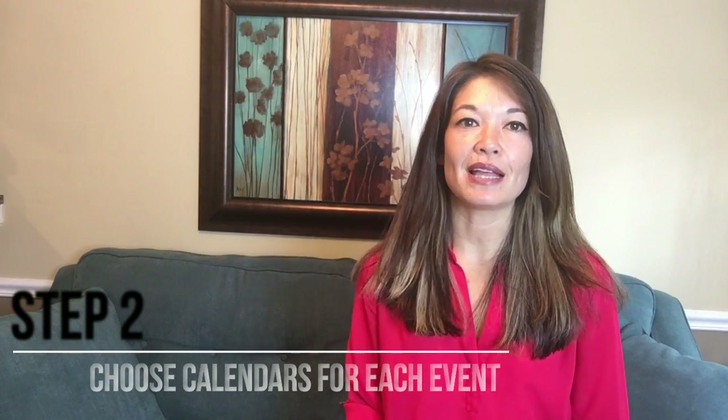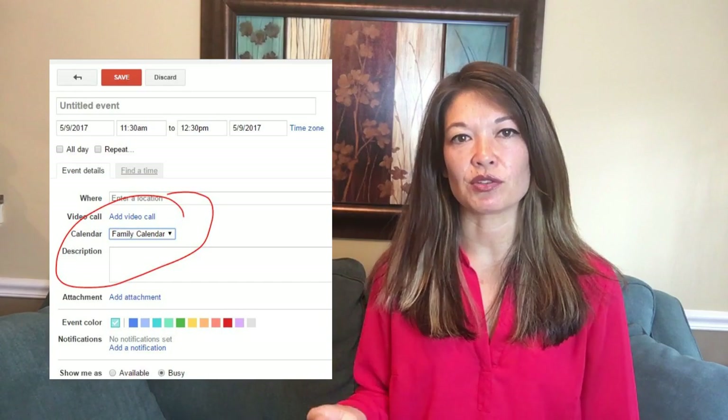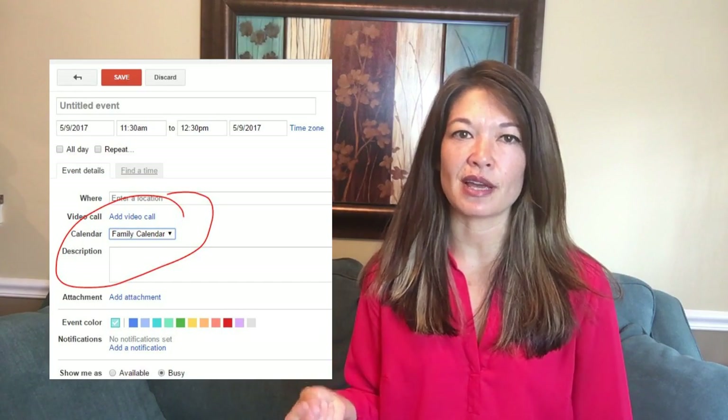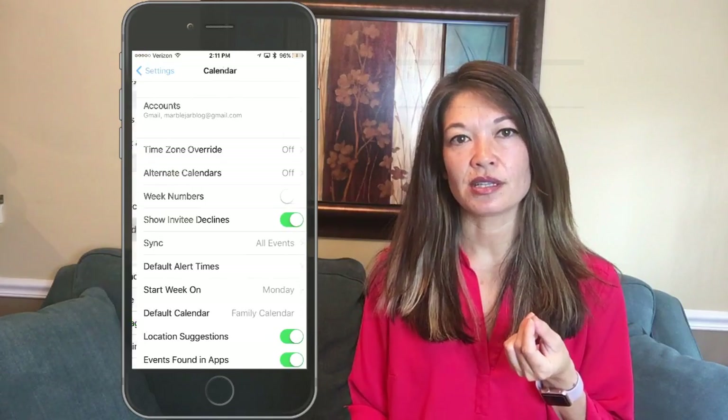Step number two: choose calendars for each event. For each appointment that you put in, you'll need to choose what calendar it appears in — it's just one additional step. I have the family calendar listed as the default on my phone, since I tend to have more family appointments than personal ones. In order to do this, go to Settings, then Calendar, and then choose Family Calendar as the default. I can't figure out how to do this from a browser, so I have to change the calendar more frequently if I enter the appointment by browser.